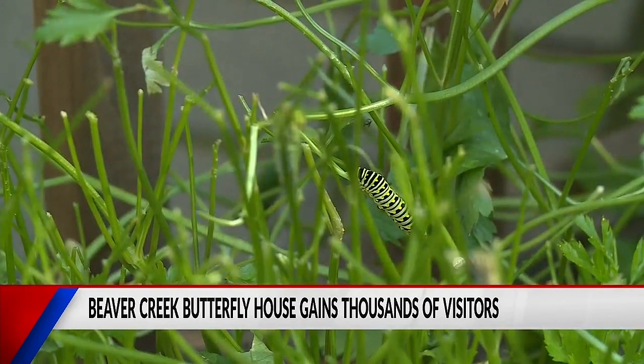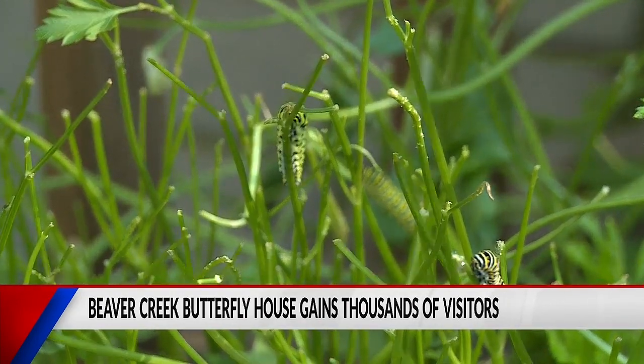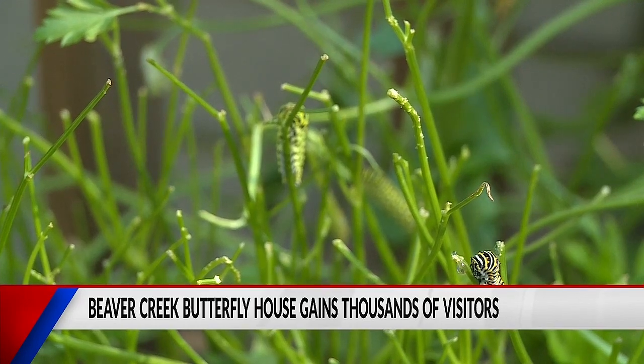We have thousands of native Wisconsin butterflies. We have caterpillars, chrysalises, eggs, host plants, and nectaring plants. It's very rare for people to see this, especially in other local communities, because they don't have spaces like this where they can come see the butterflies that we have here in our state. So it's a pretty unique experience for people to get out and learn.